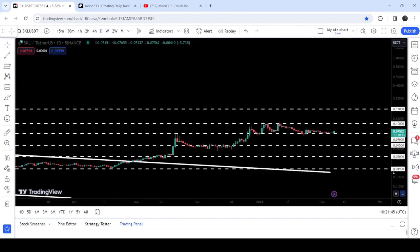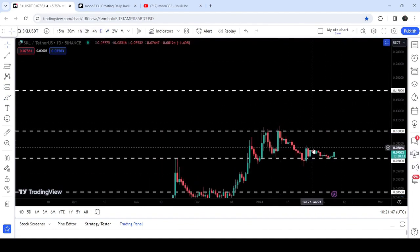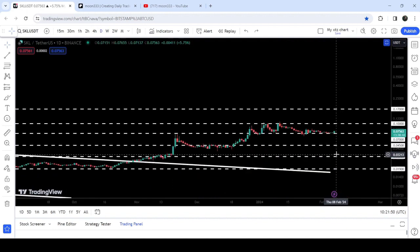If we take a look at the daily time frame chart, you can see that it is likely to gear up after testing this support. In today's video, we will analyze this move.